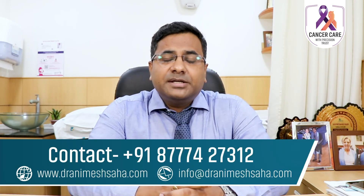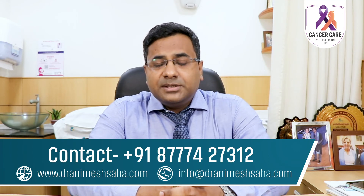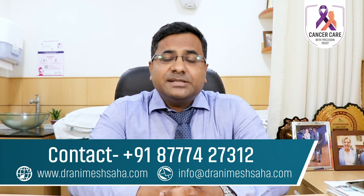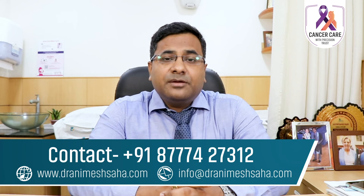Radiosurgery is usually very well tolerated. It is not a surgery, so there are no surgical complications. Commonly, patients can have tiredness or weakness. Apart from that, sometimes there is an increase in pressure inside the brain, for which patients might have headache, nausea, or vomiting.